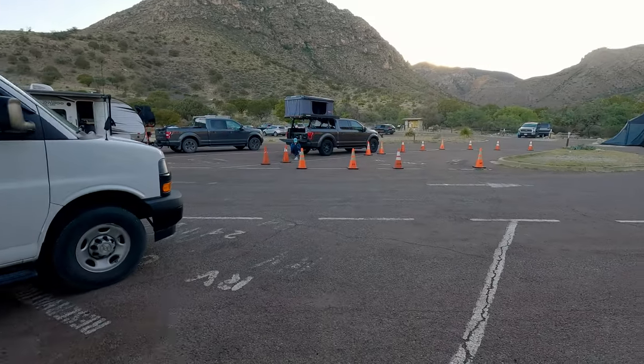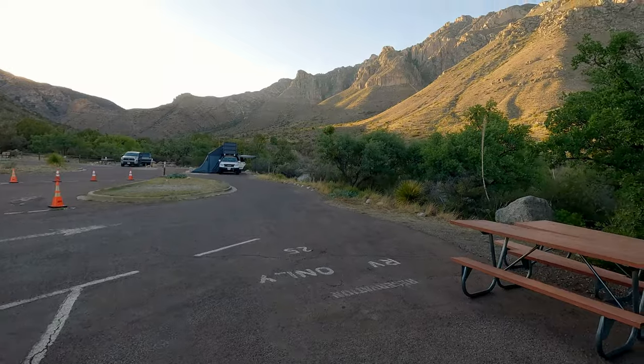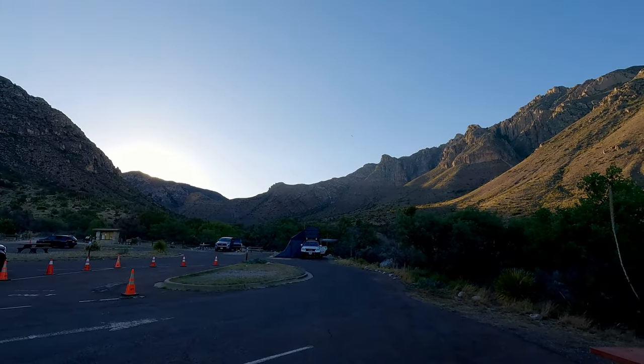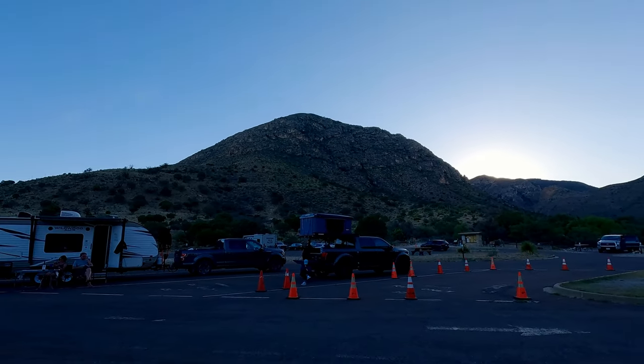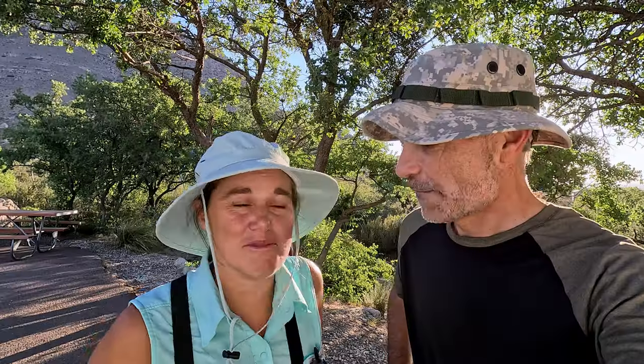We did camp here at the RV section. There's a tent loop and then there's a parking lot where you can dry camp, and we did that. We were up around 5, 5:15 listening to people arrive, because the parking lot for the trailhead is basically also the parking lot for the RVs. We said, might as well get up and get ready too, but we took our time because we didn't want to wear ourselves out before we actually got on the trail.